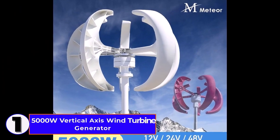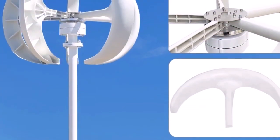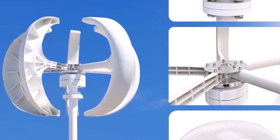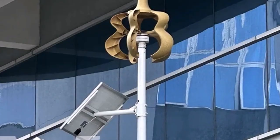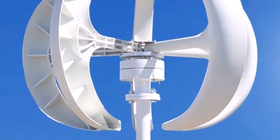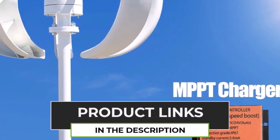Number 1. The 5,000 Watt Vertical Axis Wind Turbine Generator is a high-performance renewable energy solution designed for off-grid systems. With a low start wind speed and low noise operation, this windmill efficiently converts wind energy into electricity. It supports 12V, 24V, and 48V systems, making it versatile for various applications. The MPPT Charge Controller ensures maximum power output and efficiency. Built with durable materials, it can withstand harsh weather conditions, providing reliable power for homes, farms, or remote locations.